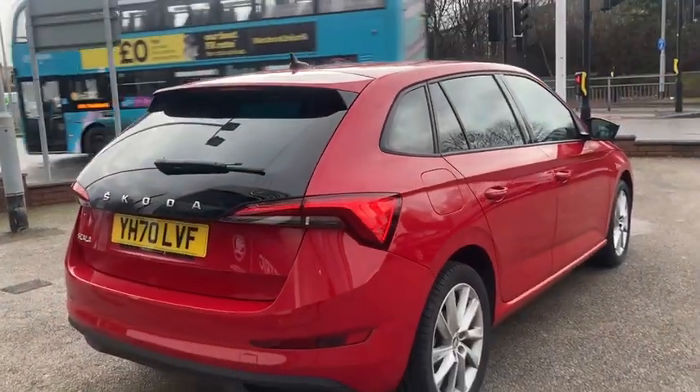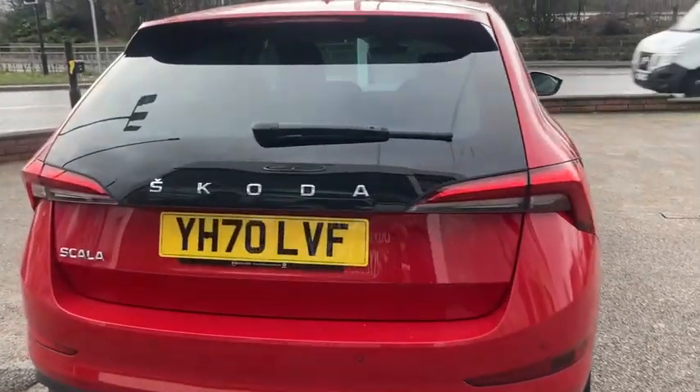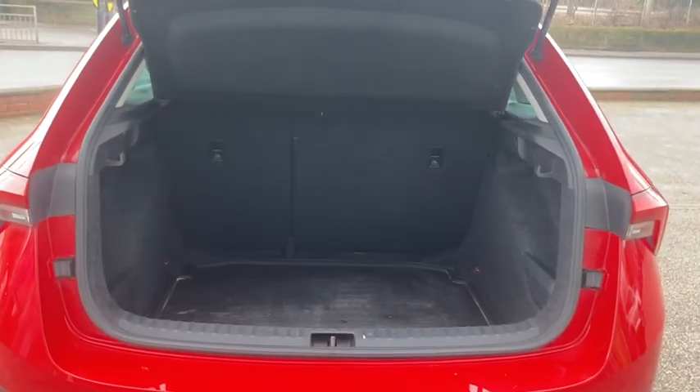This car also has full LED daytime running lights and it's also got rear sensors and camera. As you can see, it does have a nice sized boot, and the back seats fold down to give you a bit more space.